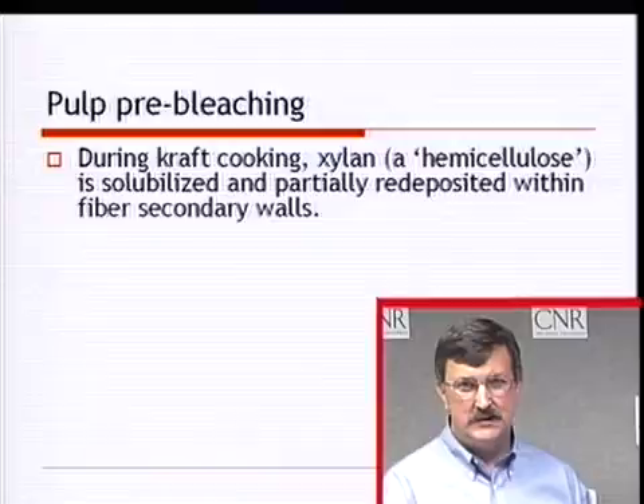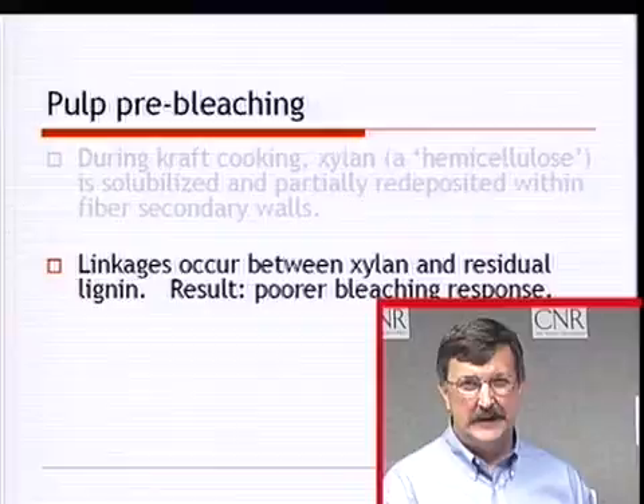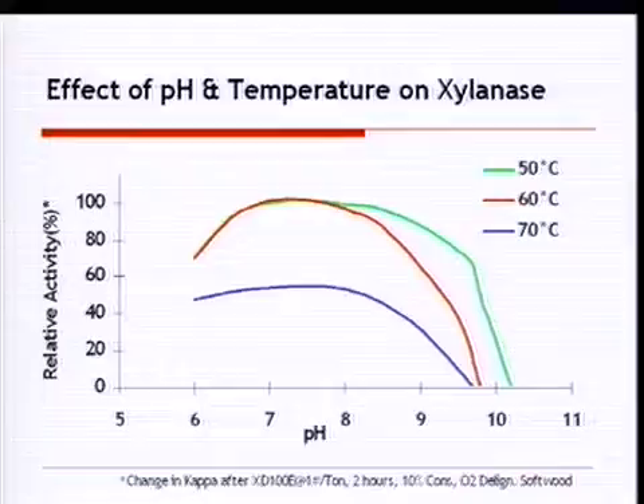Pulp pre-bleaching: during kraft cooking, xylan — a hemicellulose — solubilizes and then partially redeposits within fiber secondary walls, forming linkages with residual lignin that reduce bleaching response. Xylanases are highly specific protein catalysts that hydrolyze those xylans without damaging the cellulose, giving a better bleach response. However, these enzymes typically lose activity at a pH of about 9 or 10, so the pH must be adjusted to use them on brown stock.